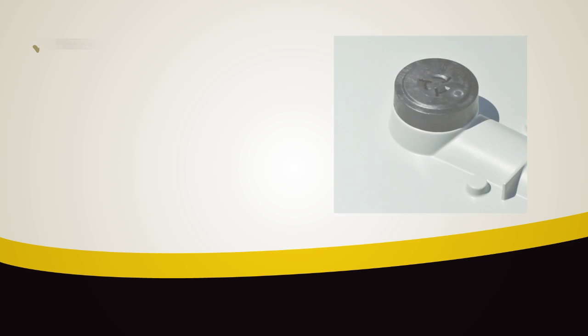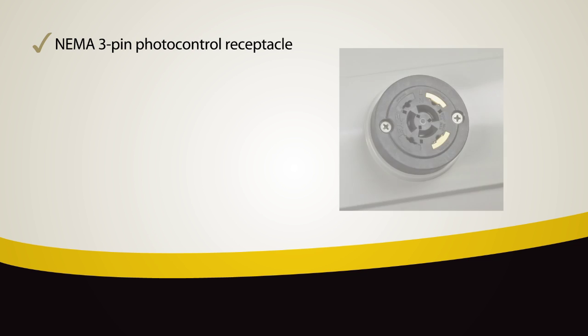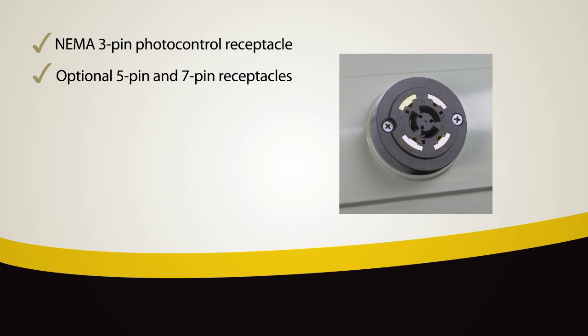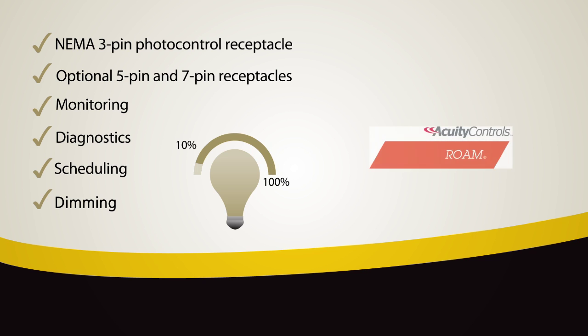The ATBL features a NEMA 3-pin photo control receptacle with the Acuity designed 5-pin and 7-pin receptacles available as options. This provides controls integration for monitoring, diagnostics, scheduling or even dimming to 10% of full output via optional wireless networked Acuity controls products.